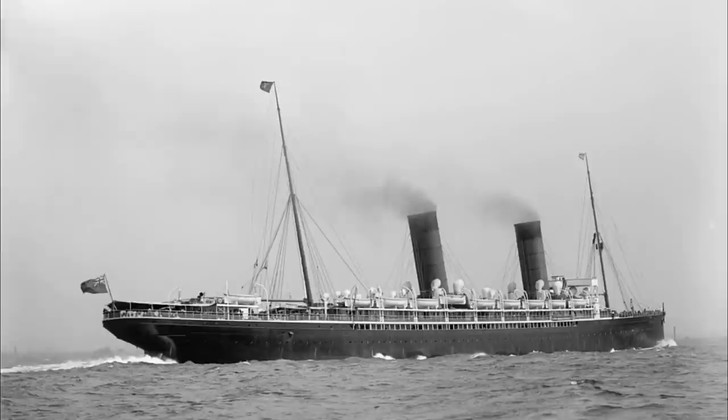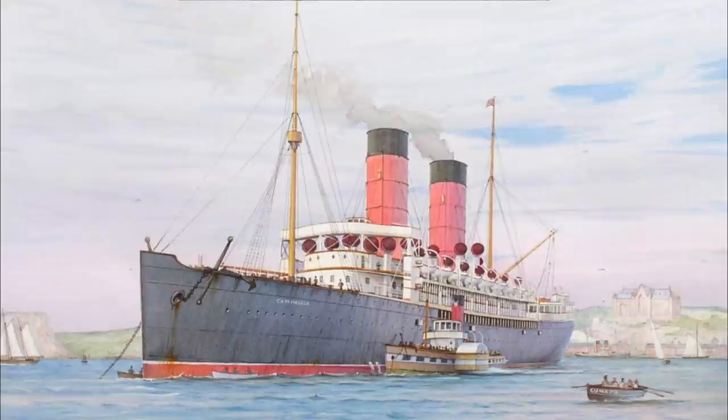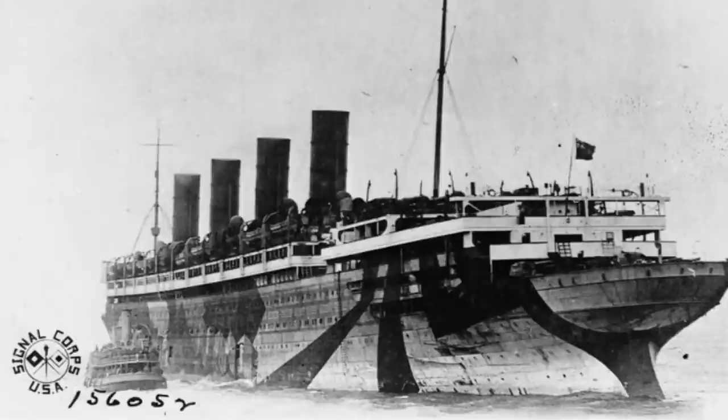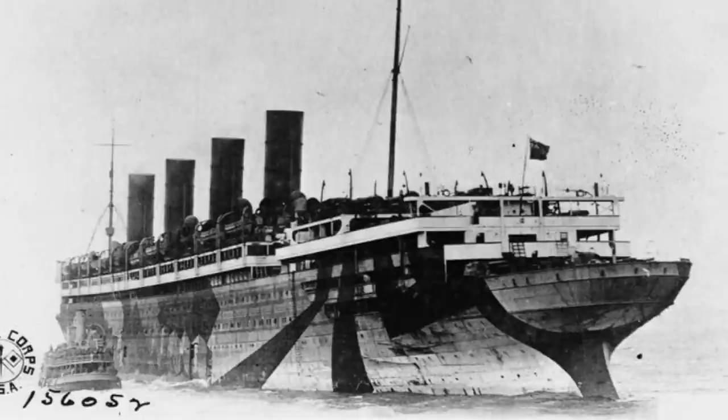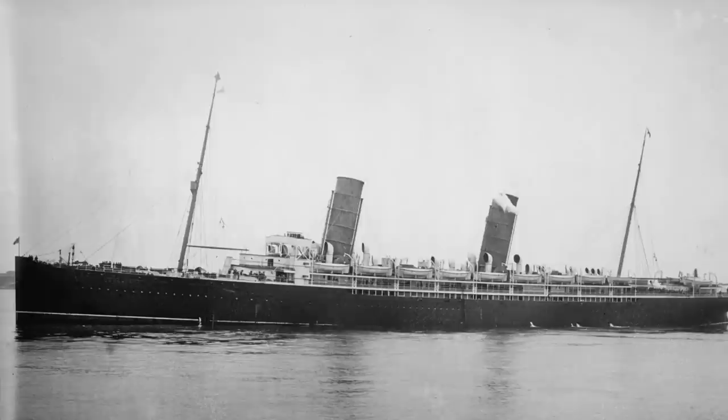In 1909, with the completion and success of the Lusitania and Mauretania, Lucania was laid up in Liverpool and on August 14th caught fire and was deemed unusable — she was scrapped on the spot afterwards. Campania was luckier and lasted until the completion of the enormous Aquitania in 1914, which prompted Cunard to schedule her 250th and final voyage before she'd be laid up like her sister. Global events, however, had other plans, and with the start of World War I, Aquitania was immediately requisitioned by the British government for service as an armed merchant cruiser. Campania was called in to take Aquitania's place and only served three passenger voyages before being laid up.